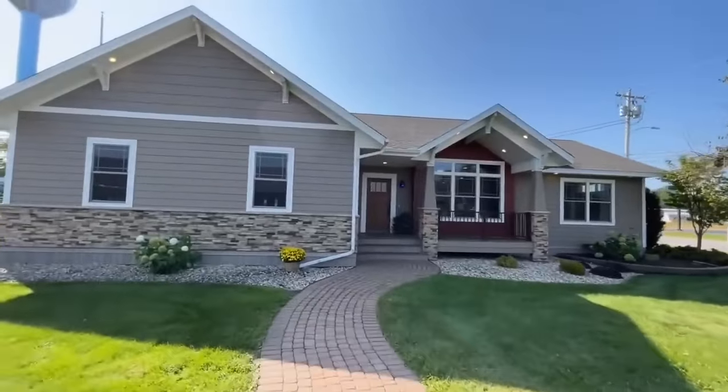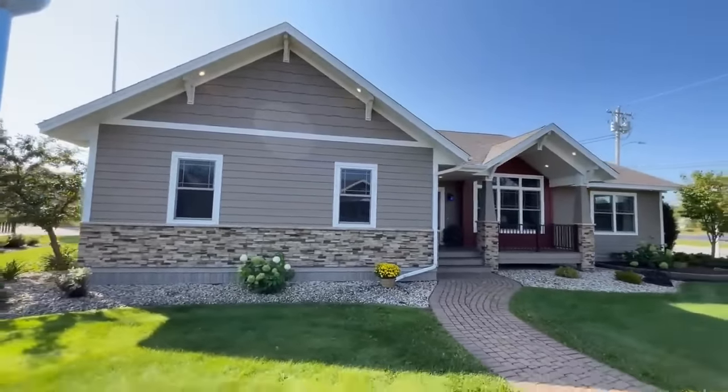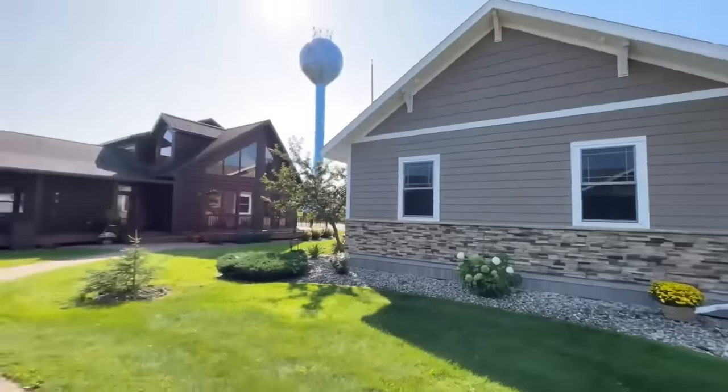This is the Granite Bay by Stratford Homes and I absolutely love coming out to these regional modular home builders. They do such a great job and we are standing here in their model center.